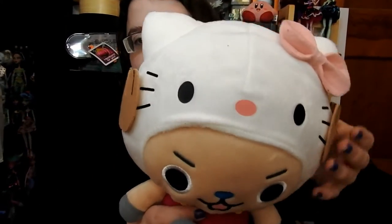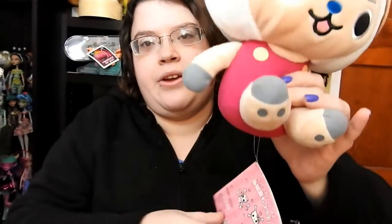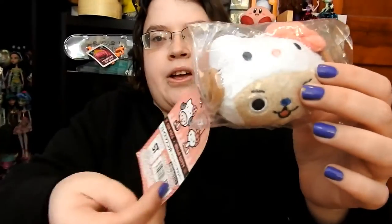Here is the chopper cat plush that I asked for — it's Chopper with a Hello Kitty hat and it's super cute. Here is the tag and it's pretty big. And then here is another little Chopper with a Hello Kitty hat on it, just a little plush. That was all of the trade items that she sent me.